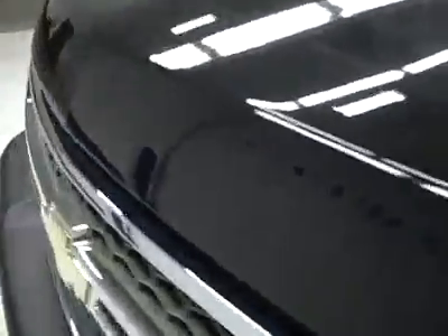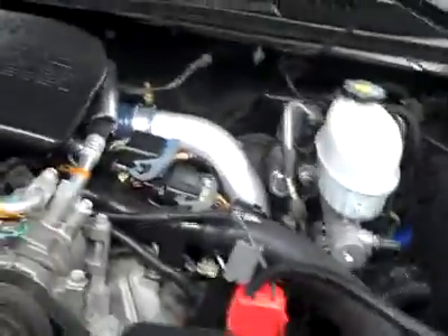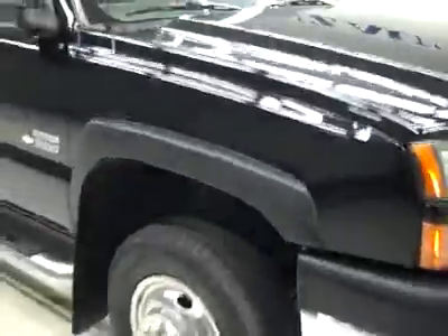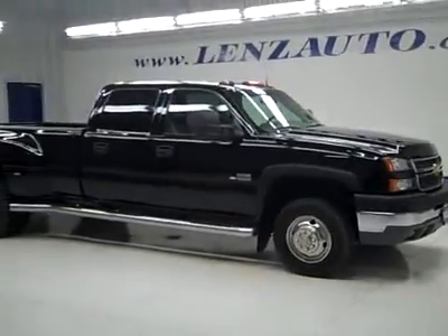The rear view mirrors are signal pull-out tow mirrors. Under the hood, it's a nice clean engine bay running very smoothly. If you'd like to see more pictures along with the full description, or to take a look at one of our other more than 450 trucks and SUVs, visit LensAuto.com.